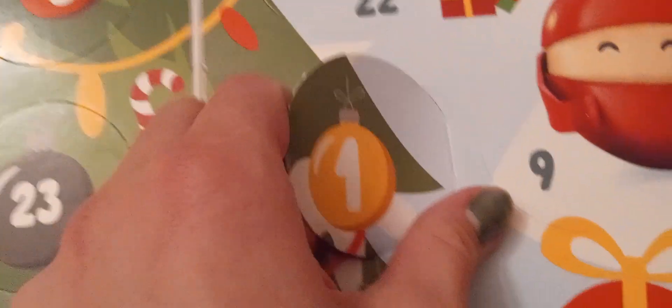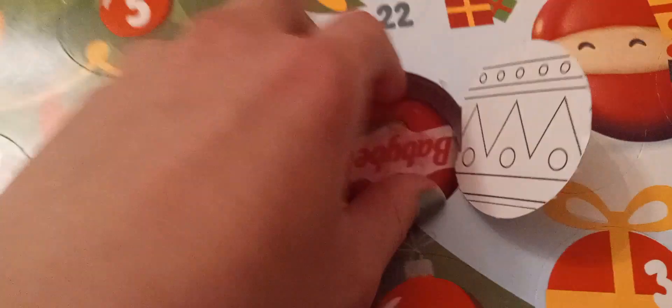Day 1. Wow, Coops, look at that. It's a regular Baby Bell Cheese — this one's the Gouda Cheese.